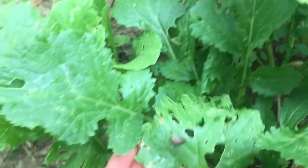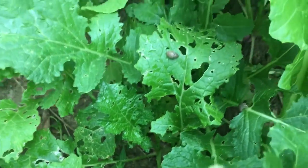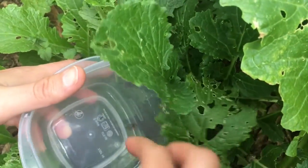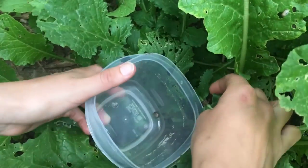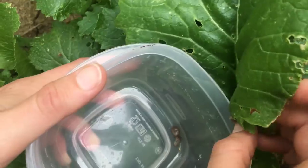They like to eat at night or on overcast days, or in the morning sometimes. You just want to go in early in the morning and look for them. They hide in dense vegetation, also under rocks and leaves and mulch if you have any mulch that you've put down. So you want to make sure that you look underneath those things.